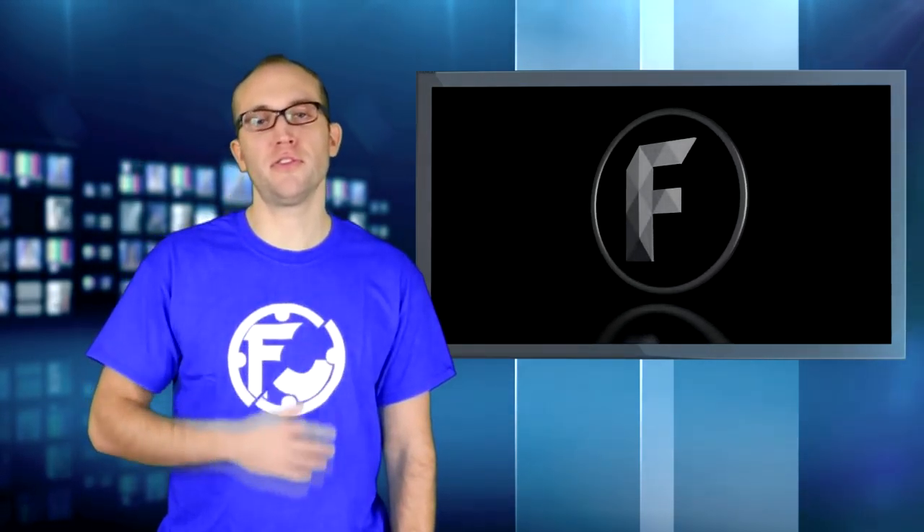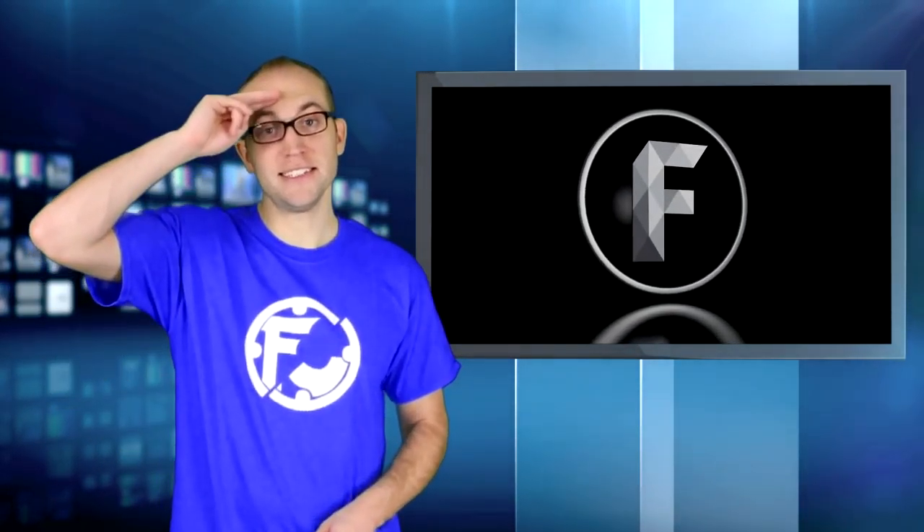Once again, I'm Aaron, head of sponsorships for Freedom. Make sure you believe in yourself and great things will happen to you. See ya!